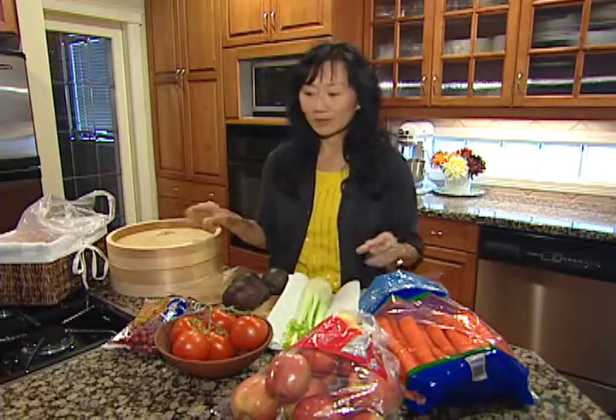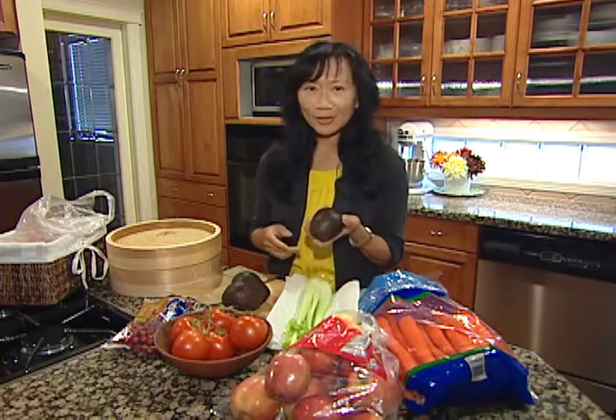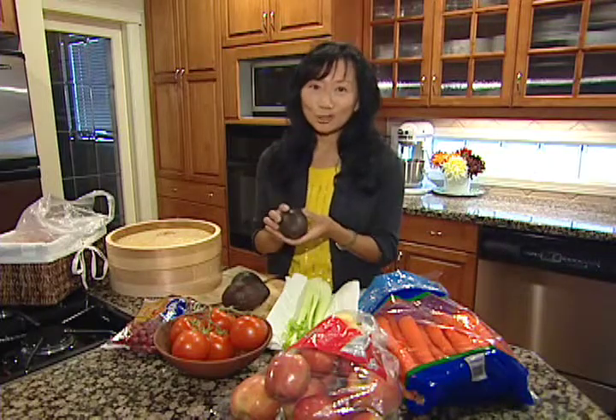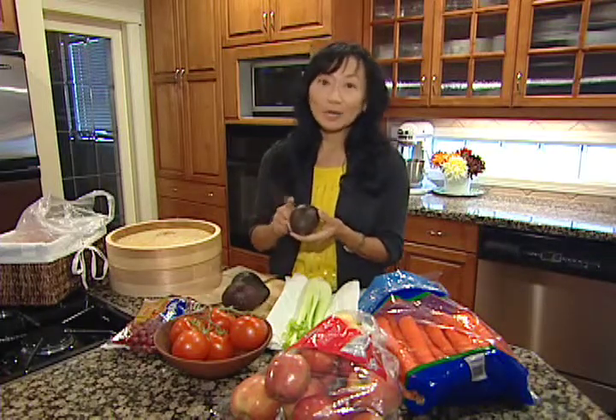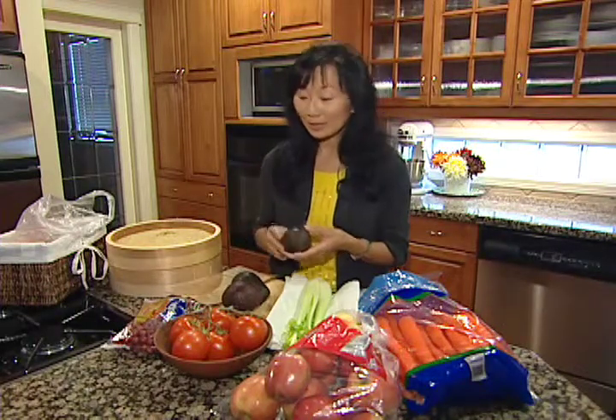You can buy produce individually or in bulk, but how do you store it? Avocados are a little tricky — either they're too hard or too soft. If you buy them a little on the hard side and want to speed up the ripening, put them into a paper bag along with some apples and that'll speed things up.